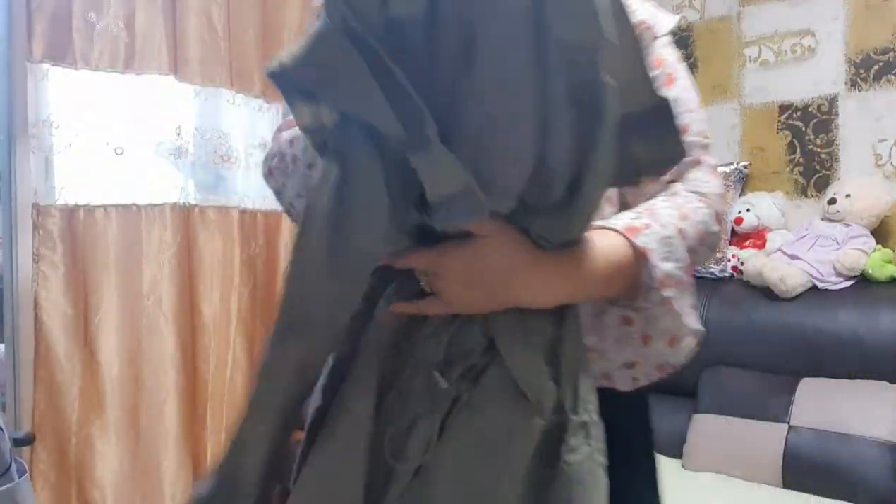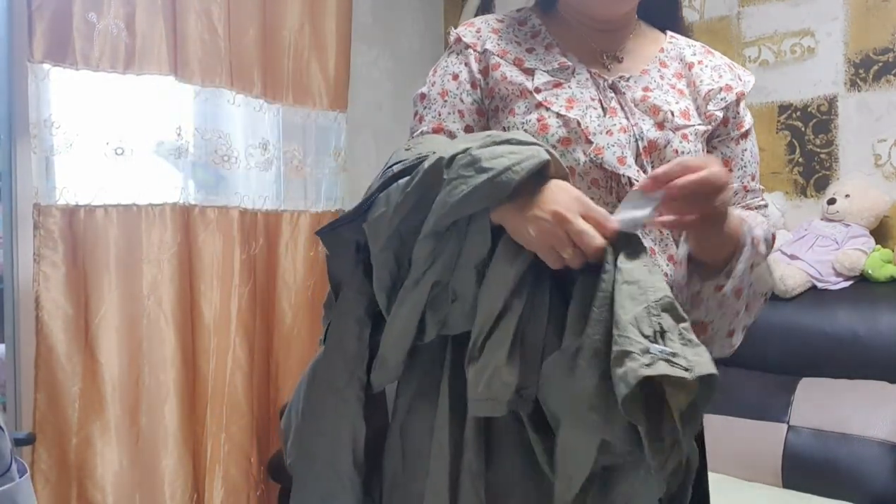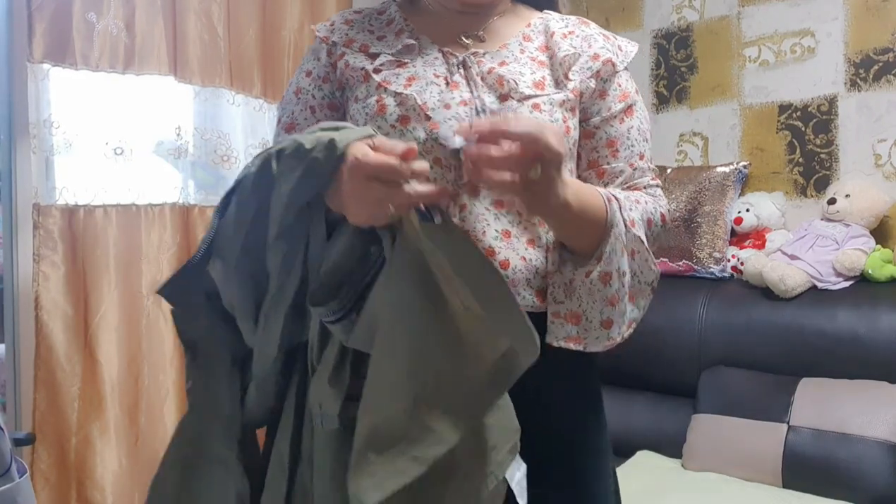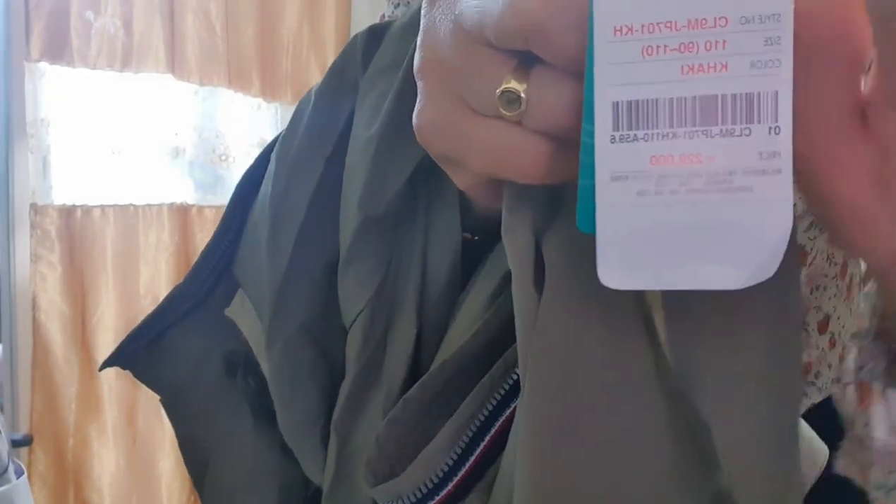Kasi manipis at saka magaan. Mahaba siya. The size is large — dapat medium lang, pero I want it bigger. Ito po yung kanyang presyo — can you see the price? Try po natin guys.